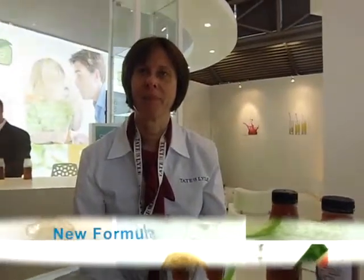This is Rob Wires at Drink Tech in Munich, here with Mary Quinlan from Tate & Lyle. Tate & Lyle are highlighting some of the new potential for stevia and stevia extracts. Can you tell me about some of your work and what's going on?